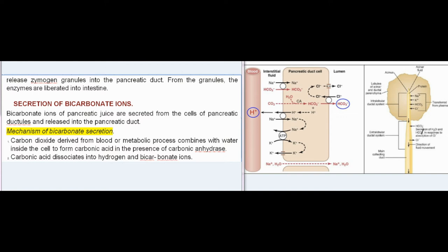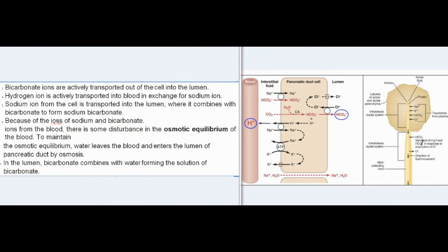Secretion of bicarbonate ions: bicarbonate ions are secreted from the cells of pancreatic ductules into the pancreatic duct. Carbon dioxide derived from blood or metabolic processes combines with water inside the cell to form carbonic acid, in the presence of carbonic anhydrase. Carbonic acid dissociates into hydrogen and bicarbonate ions. Bicarbonate ions are actively transported into the lumen, while hydrogen ions are actively transported into blood in exchange for sodium ions. Sodium ions then enter the lumen and combine with bicarbonate to form sodium bicarbonate. To maintain osmotic equilibrium, water leaves the blood and enters the lumen by osmosis, where bicarbonate combines with water forming the bicarbonate solution.